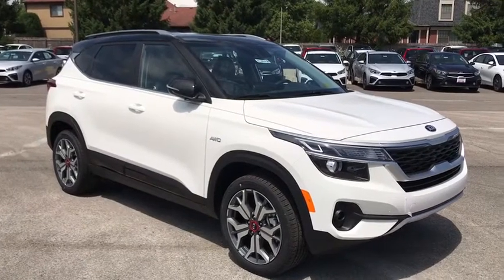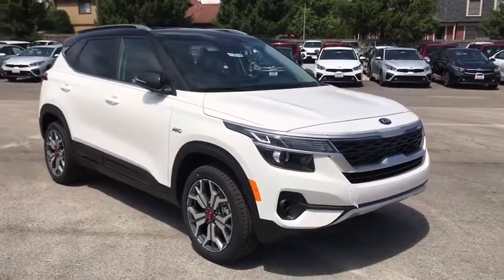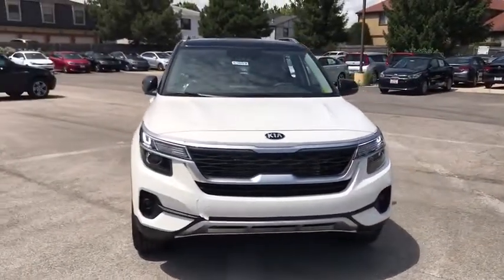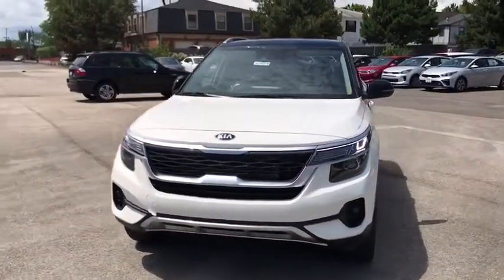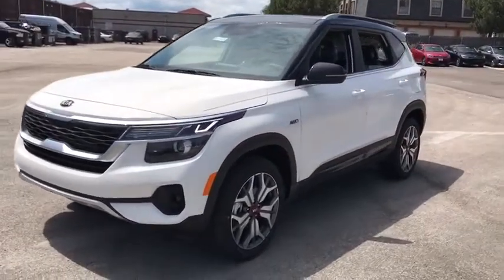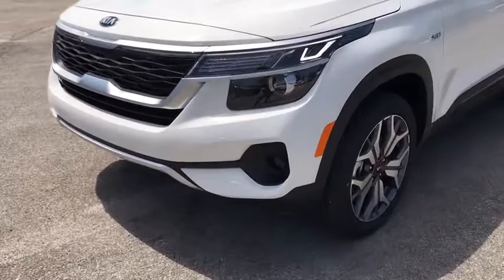Looking for the right vehicle? Check out the 2021 Kia Seltos. The Kia Seltos is sure to stand out with its appealing front end. Additionally, the Seltos offers a robust number of interior features and a large amount of space for a small SUV.